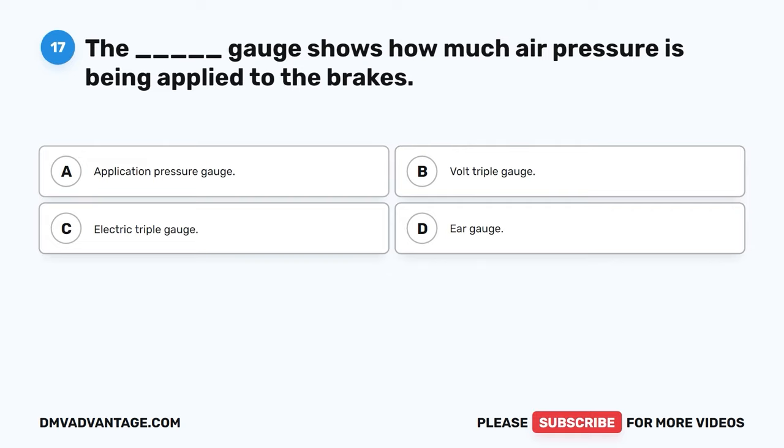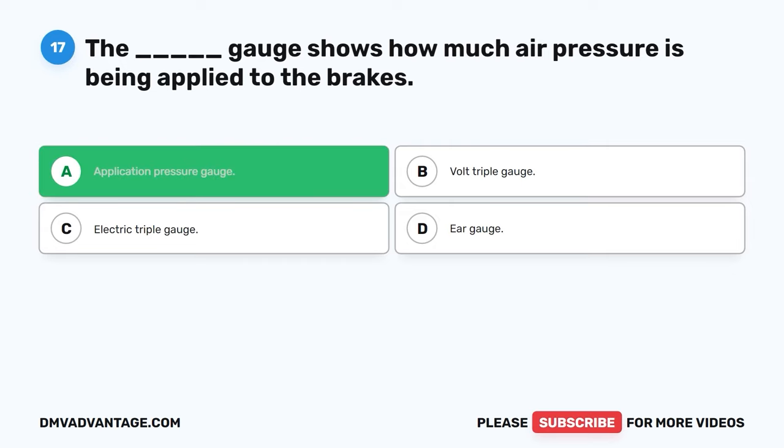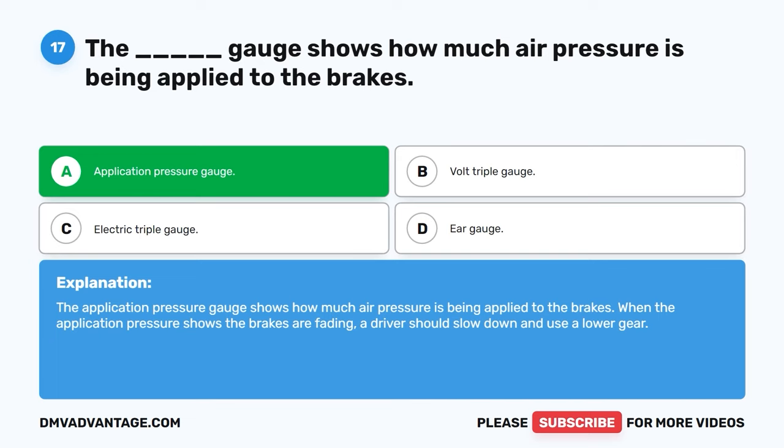Question seventeen. The blank gauge shows how much air pressure is being applied to the brakes. A. Application pressure gauge. B. Volt triple gauge. C. Electric triple gauge. D. Ear gauge. The correct answer is A, application pressure gauge. The application pressure gauge shows how much air pressure is being applied to the brakes. When the application pressure shows the brakes are fading, a driver should slow down and use a lower gear.